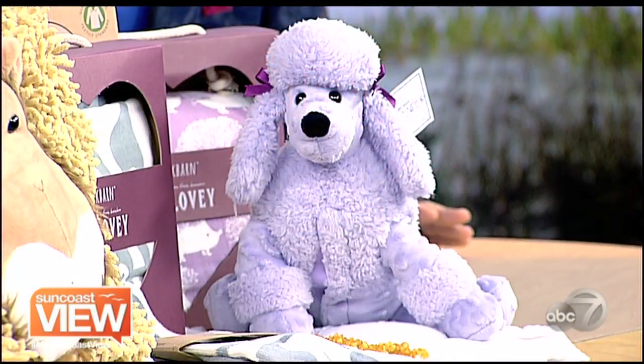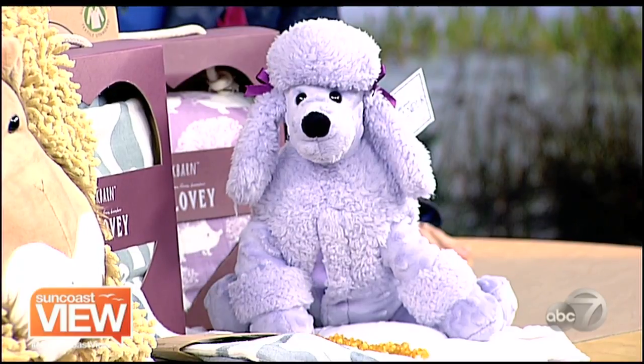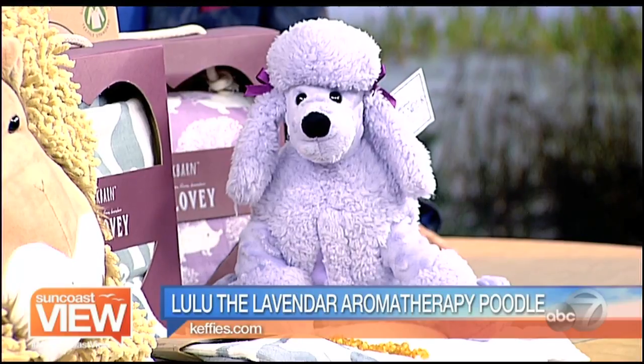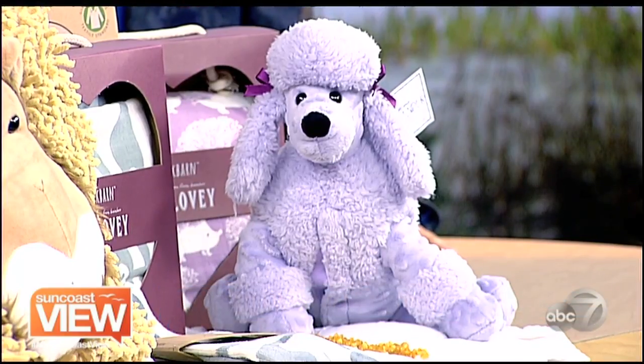We also have a Lulu poodle, and she is an aromatherapy poodle. Inside is a lavender pouch which can be heated up in the microwave. It releases a little scent, so you can put it in the stroller, in the nursery, or inside the crib — it helps give a nice calming scent. I can hear somebody coming in and saying, 'Did you know you've got a poodle in your microwave?'